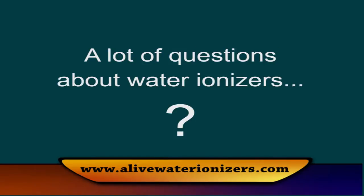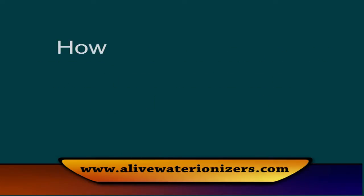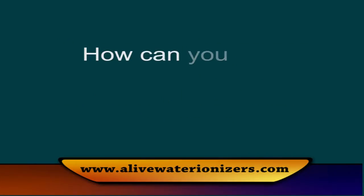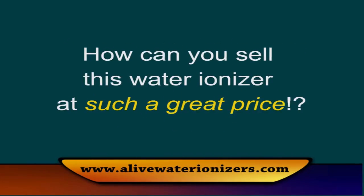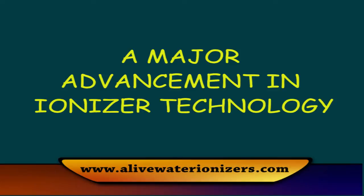We receive a lot of questions about water ionizers: which plates are the best, which certifications are most important, how to use the ionizer with hard water, tap water, RO water, or well water, and how we claim to have a better ionizer for such a great price. To answer these questions and to explain how the Alive Water Ionizer represents a major advancement in ionizer technology, I sat down with Richard Mayer, the electrical genius behind the Alive Water Ionizer design.